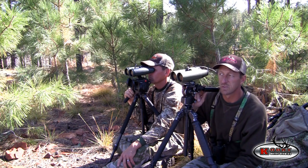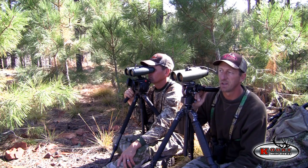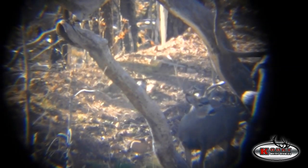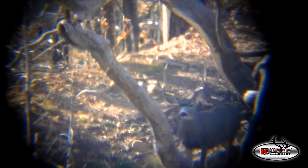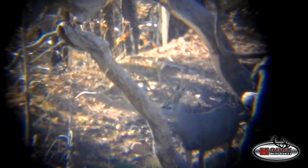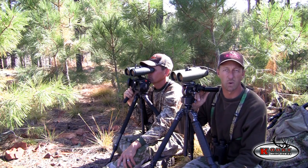We just glassed a group of bucks up. Looks like there's five or six bucks right on top of this ridge line up in some pines. One buck looks like he's really tall — three point, might have a crab claw on the backside to make him a four. We're waiting to see, but it's a buck that we've seen in here. It's a really tall buck, so we'll see what happens if they move or if they bed.